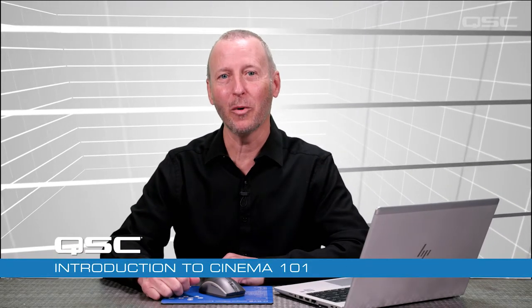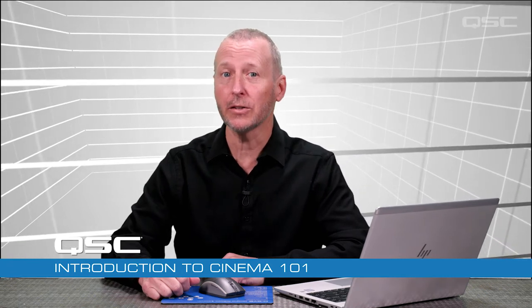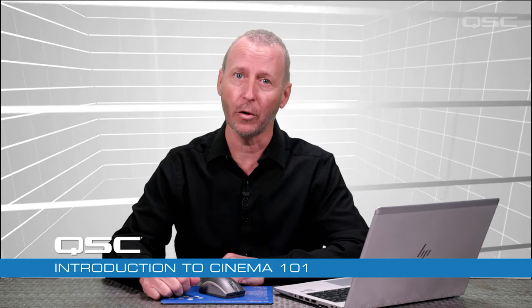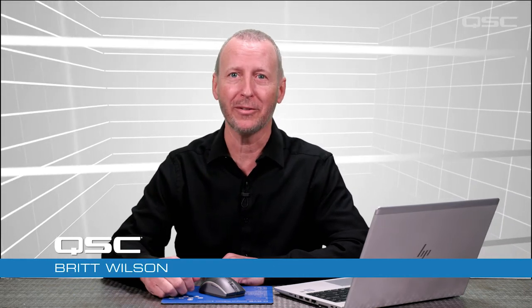Hello and welcome to Cinema 101, a course specifically for systems integrators who want to learn more about QSC's cinema portfolio. My name is Britt Wilson and I'll be your guide through this material. Let's get started, shall we?